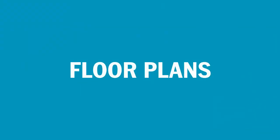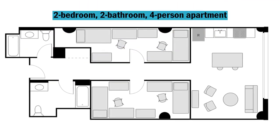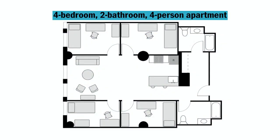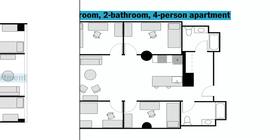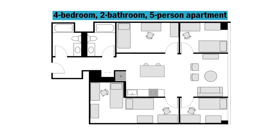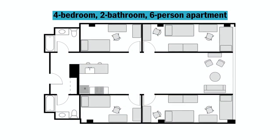The Dwight offers the following apartment style spaces: a two-bedroom, two-bath, four-person apartment; a four-bedroom, two-bath, four-person apartment; a four-bedroom, two-bath, five-person apartment; and a four-bedroom, two-bath, six-person apartment.